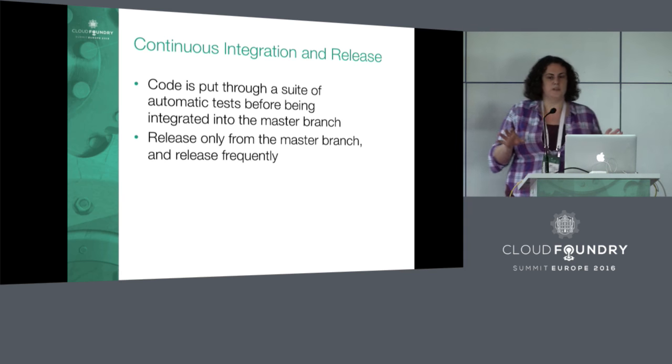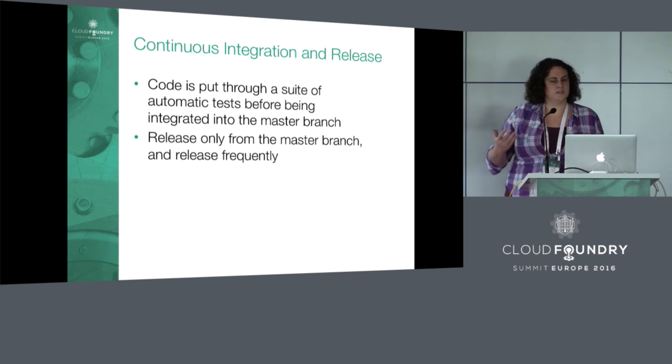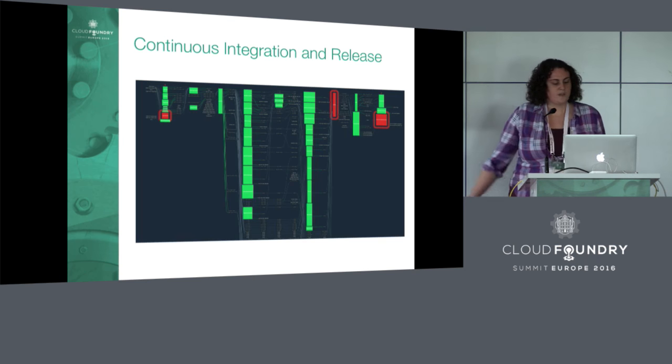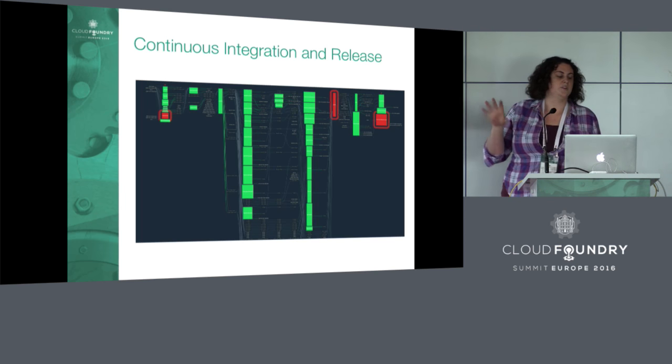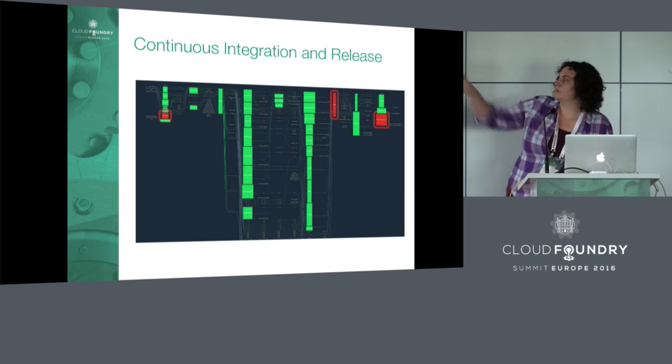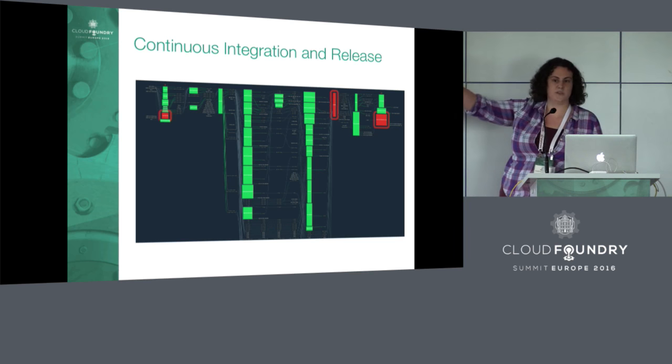Our master branch is meant to always be solid, validated code — the idea is you can always release from master at any point in time. This means we can release frequently whenever we need to. The master branch is always kept clean and we don't push directly to master. This is our pipeline — it's pretty overwhelming right now. When you push to develop on the Diego team, your code enters from the left-hand side and goes through all of these boxes.